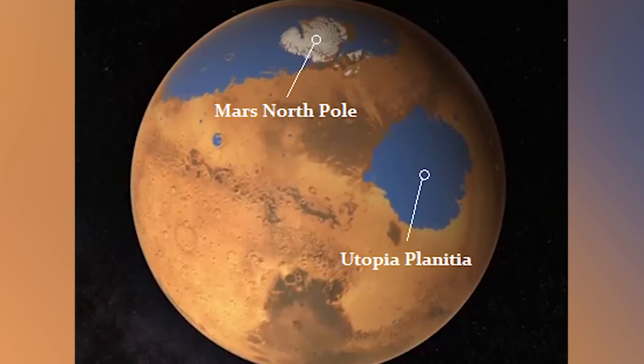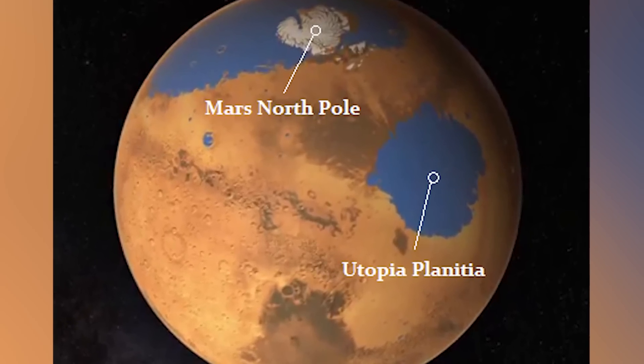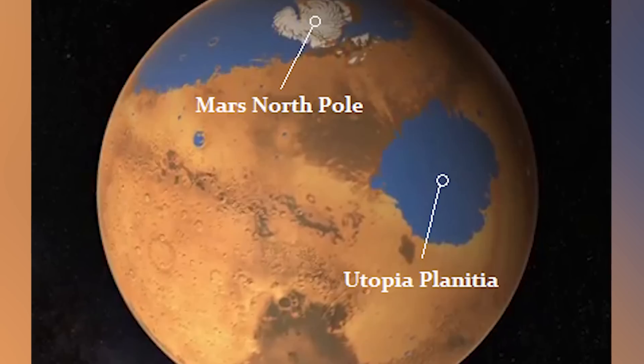So what makes this reservoir so accessible? According to Jack Holt of the University of Texas, this deposit is probably more accessible than most water ice on Mars because it's at a very low latitude and it lies in a flat, smooth area — which means spacecraft can land nearby and therefore colonize that area.